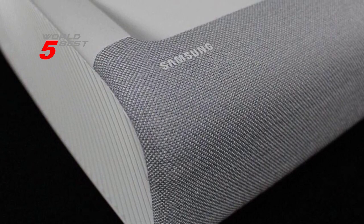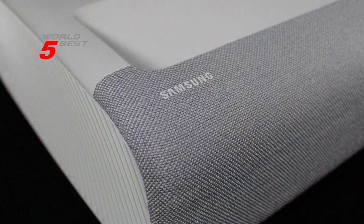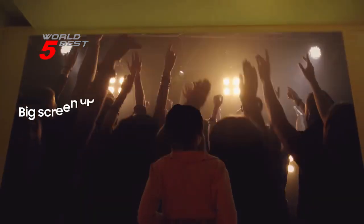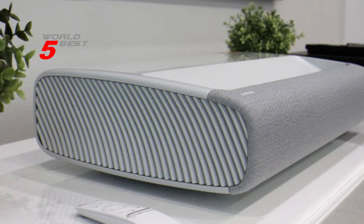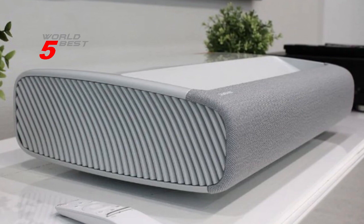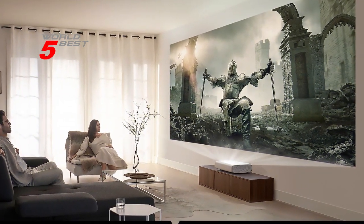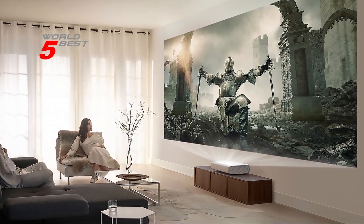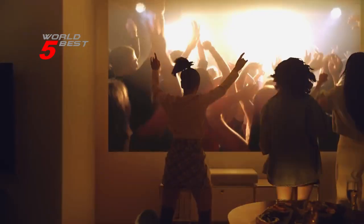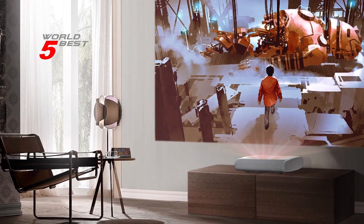The Samsung Premiere SP-LSP9TFAXA also comes with built-in Alexa, Google Assistant, and Bixby Voice Assistants, allowing you to control the projector with your voice. The UHD processor and per-color technology optimize performance with 4K picture quality, delivering crystal-clear colors that are fine-tuned for a naturally crisp and vivid picture. Additionally, the projector is equipped with HDR technology, which unveils shades of color that you can't find on an HDTV. With Game Enhancer, the Premiere automatically adjusts settings to help games run smoothly, ensuring an excellent gaming experience.